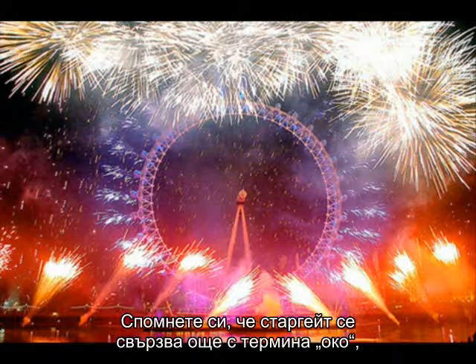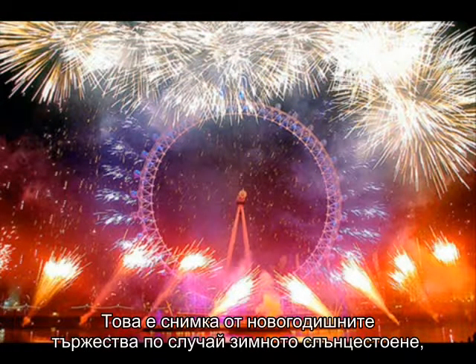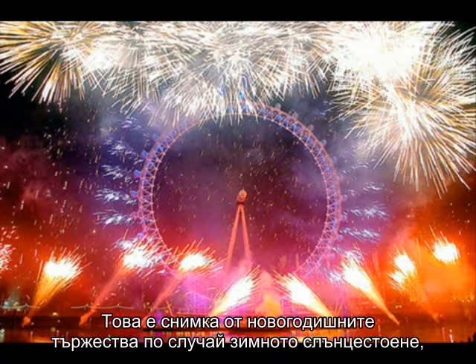Remember that stargates are connected to the term 'eye' — think of the third eye, think of the London Eye. This is a photo taken from New Year's, a solstice celebration: the masses venerating the stargate, the solar symbol of the London Eye.